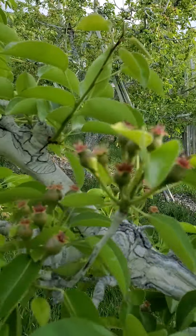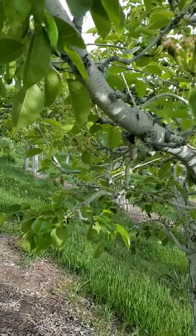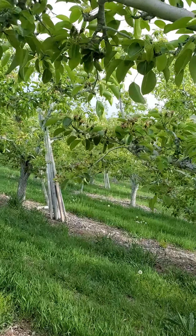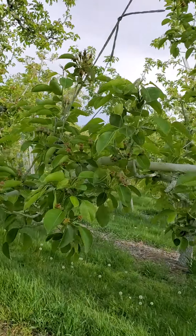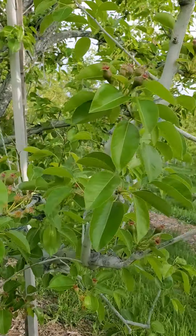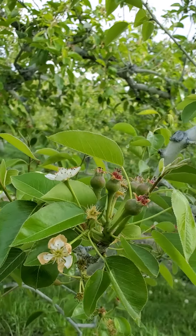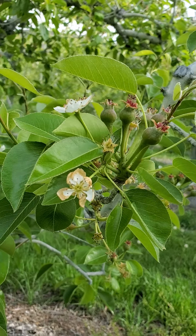Looks nice. Have a bloom in the pears. The next thing we're gonna see is the cherry development. We'll see you in a little bit.